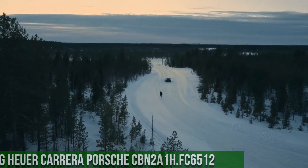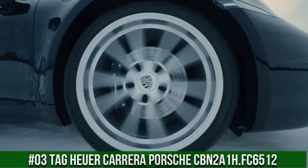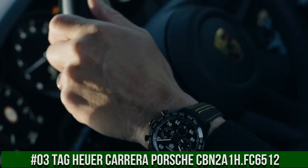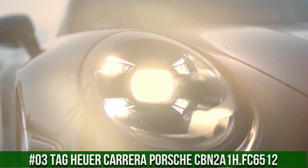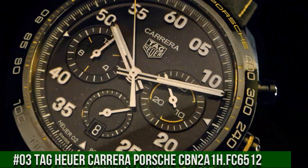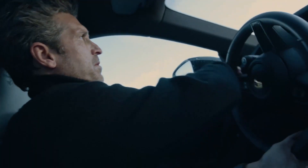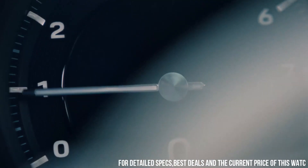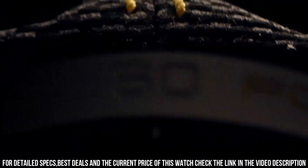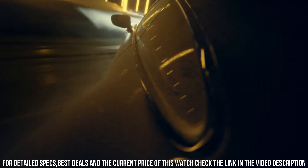Number 3: TAG Heuer Carrera Porsche CBN2A1H.FC6512. Case size: 44mm. Water resistance: 100m. Case: DLC. Bezel: fixed bezel, ceramic. Case back: black PVD coated steel. Material: leather. Color: black. Buckle: folding clasp with pushbuttons. Black PVD coated steel. Dial color: black.